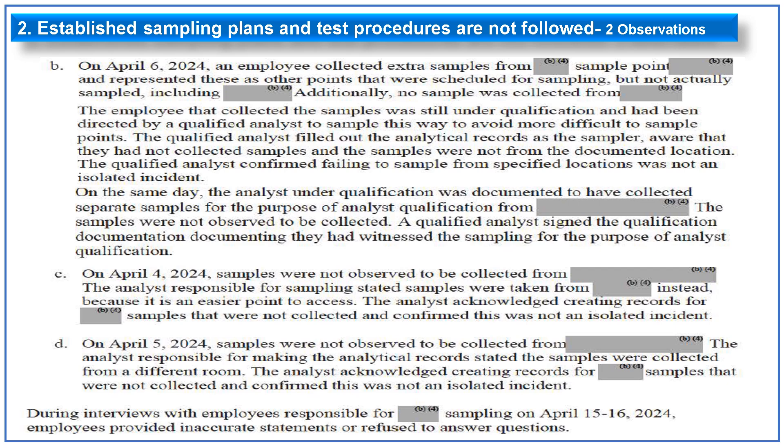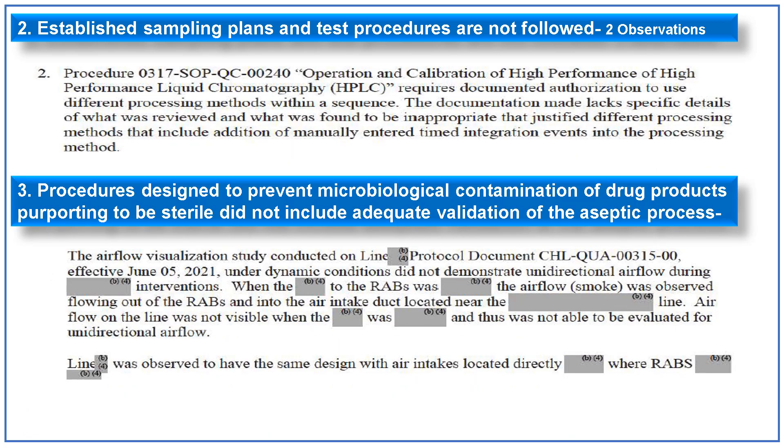During interviews with employees responsible for sampling during this time, they provided inaccurate statements or refused to answer questions. The second sub-point of the established sampling plan not followed relates to the procedure for operation and calibration of HPLC, which requires documented authorization to use different processing methods within a sequence. The documentation lacked specific details of what was reviewed and what was found inappropriate to justify different processing methods, including addition of manual and third-time integration events into the processing method.